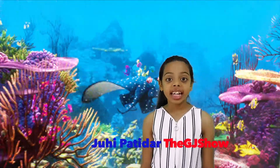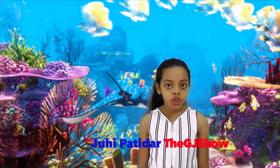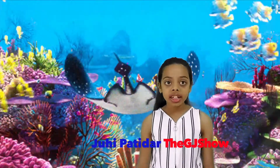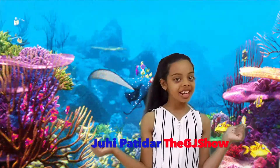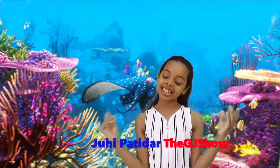Did you know that electricity is produced by marine creatures under the dark, muddy water? In this video, we're going to explore more about this topic. I am Juki and let's get started.